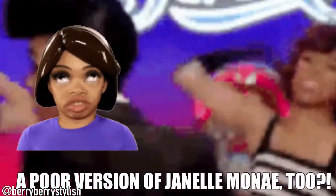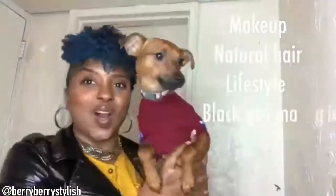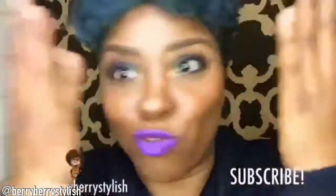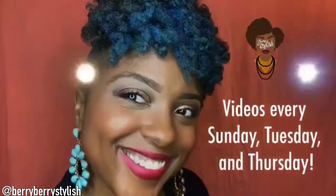You look like Janelle Monáe, a poor version of Janelle Monáe. Yeah, that's it. The same energy. You got the same big eyes and the hair just like her. This is very stylish in a vegan kind of world. I'm so proud of my girls. It's very stylish.